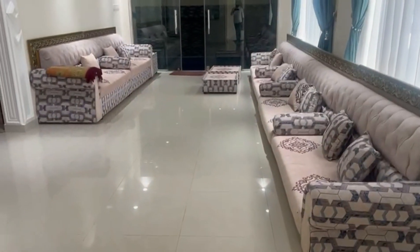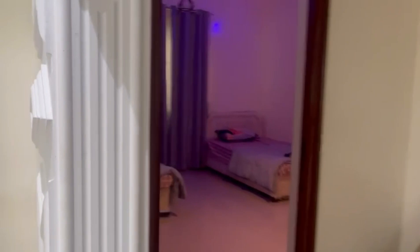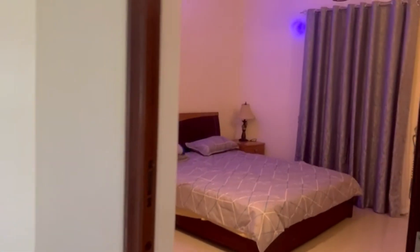This is a kitchen. We are in the kitchen and the interior. We are in the room, and there is a double bed and a single bed.